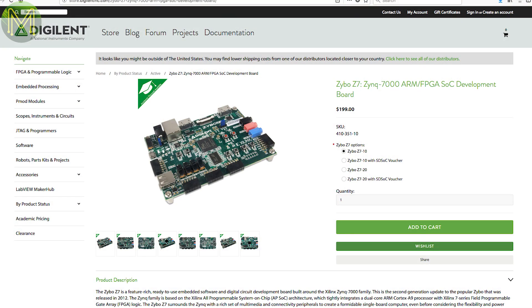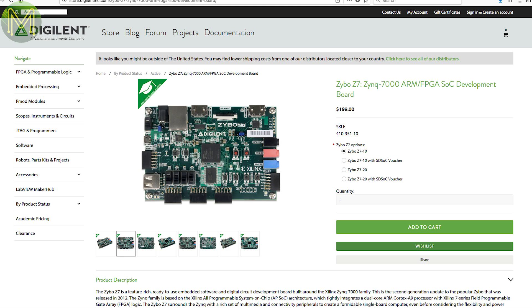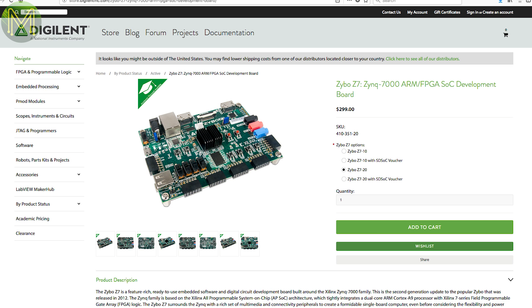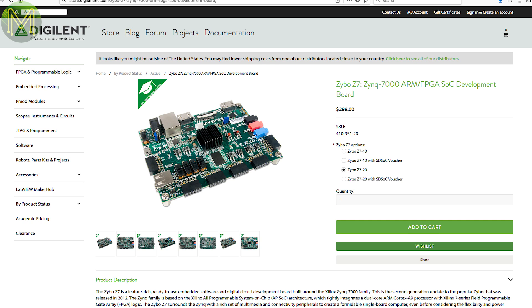Over at Digitalend they are jumping on the SBC bandwagon and have released a Xilinx Zynq 7010-based board called the Xibo Z7. There are two flavours — the Z710 with one SoC and the Z720 with two SoCs. Both boards have 1GB RAM, 16MB SPI flash, SD slot, Gigabit Ethernet.